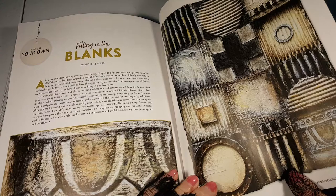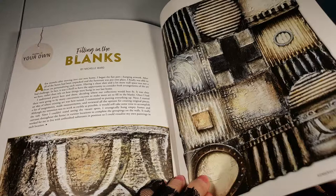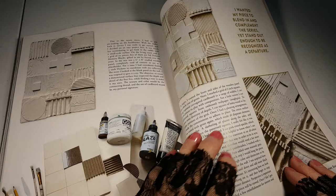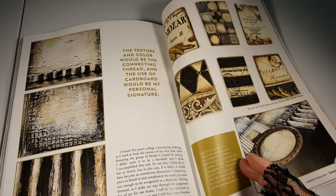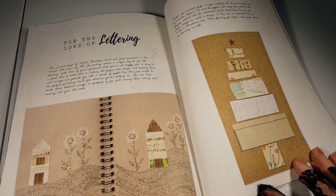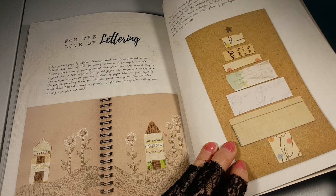Bellini in the Blanks by Michelle Ward. Looks like a lot of corrugated cardboard like a sampler — that's interesting. Oh, and here's what she started with: a lot of texture.